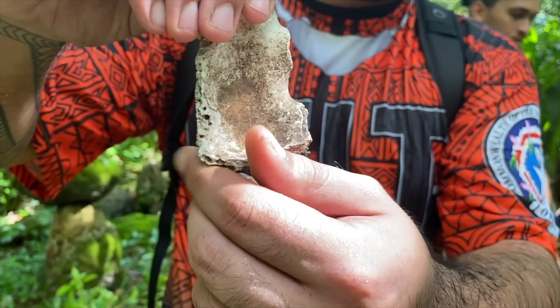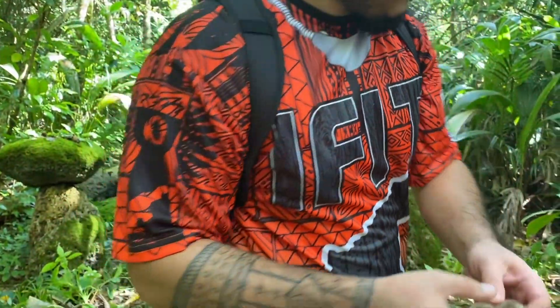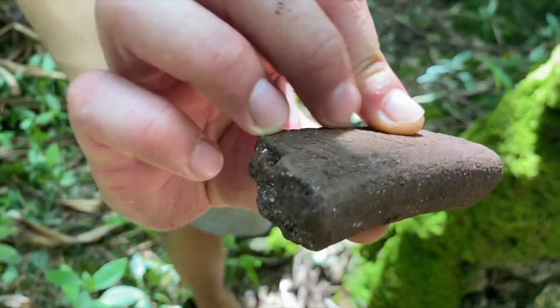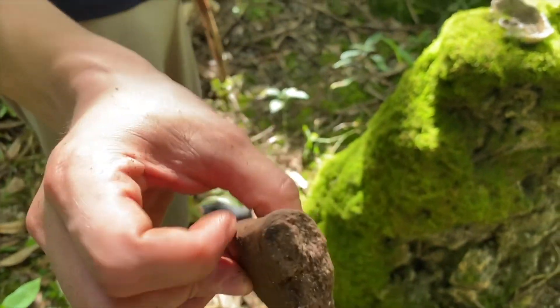If you do come across these types of artifacts, be sure to leave them at the site, as this helps keep the historical context of the place intact. It's also against our public law to remove them.